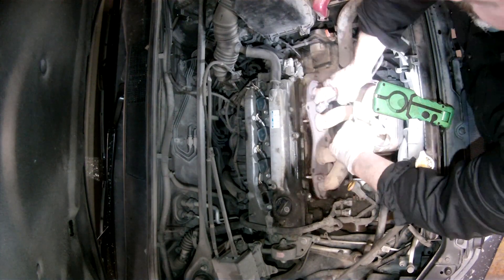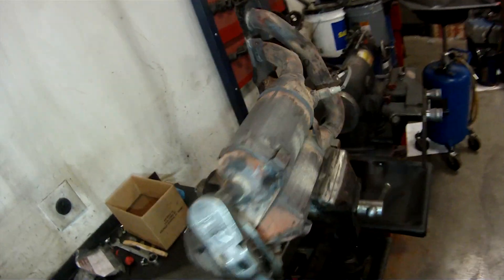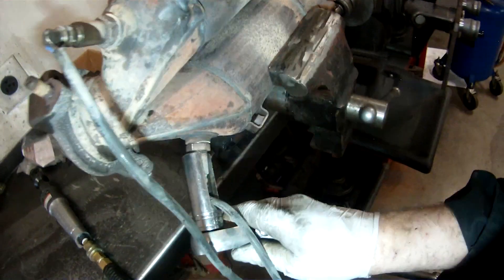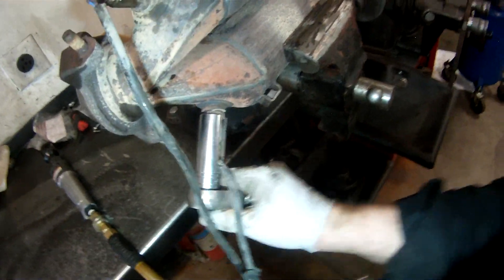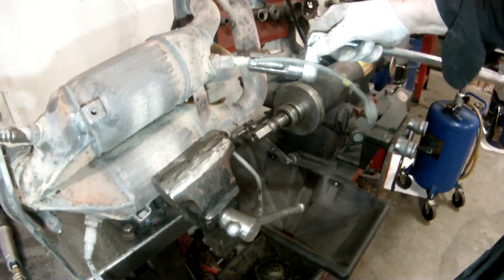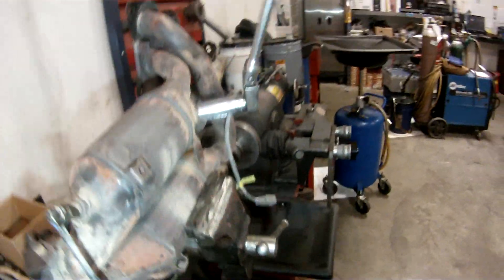Once you've removed the manifold assembly, I threw mine up in a bench vise and I'm loosening the O2 sensors so I can transfer them later and put them in the exact same position. You certainly wouldn't want to get the positions mixed up — the connectors won't reach, and if they did you'd have all sorts of trouble with check engine lights afterwards.